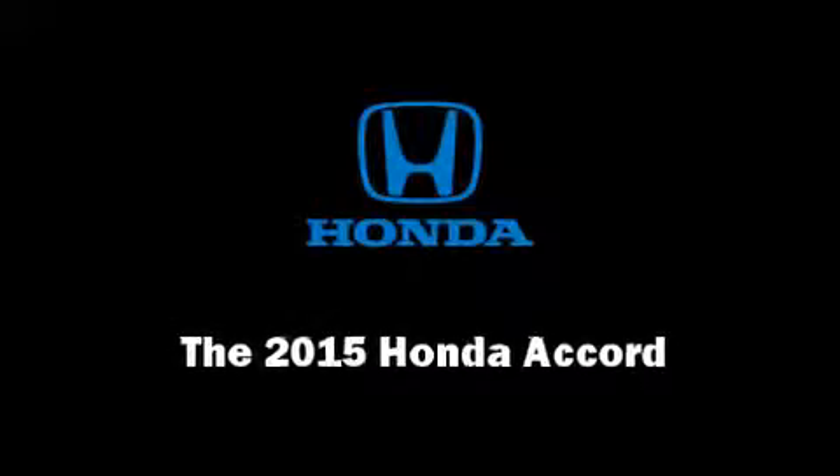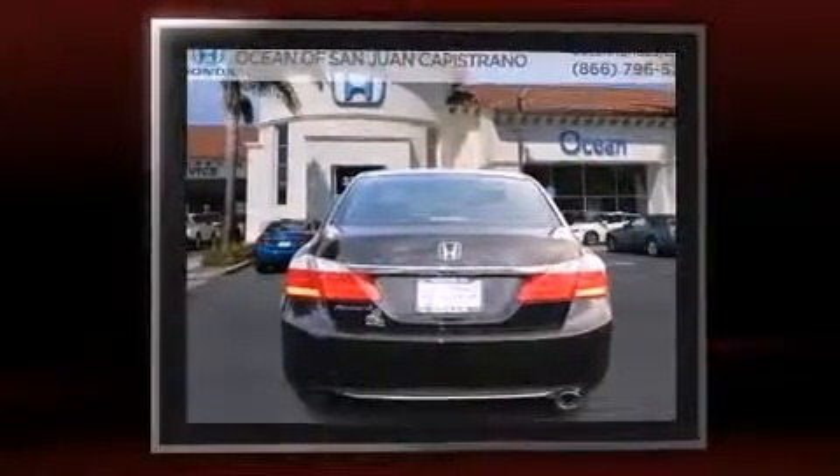Outstanding design defines the 2015 Honda Accord. This four-door, five-passenger sedan will allow you to take command of the road with confidence.